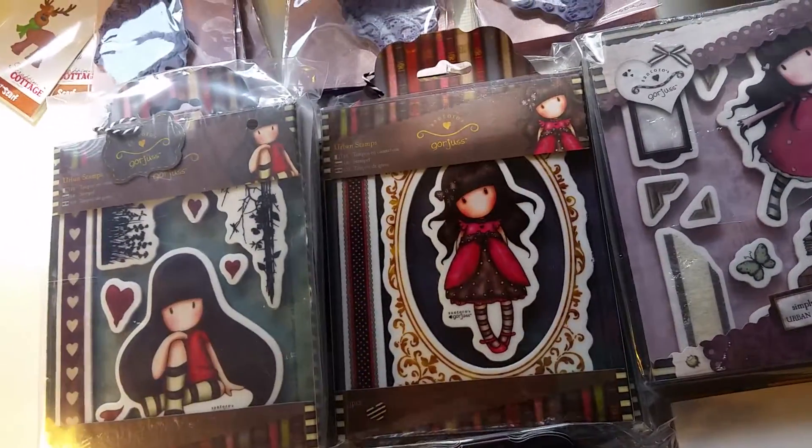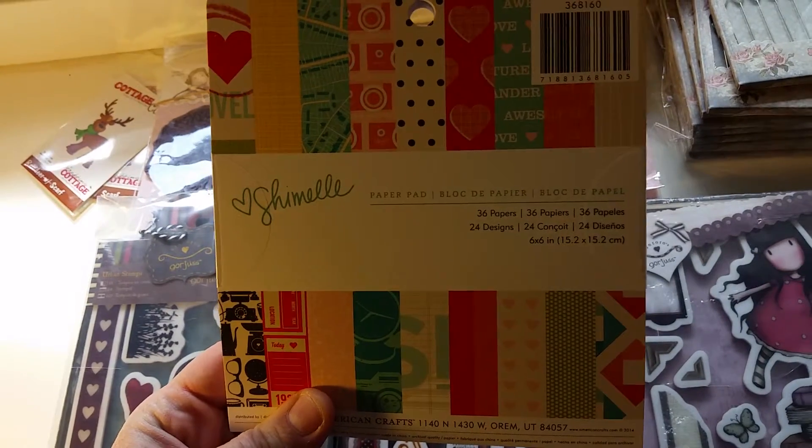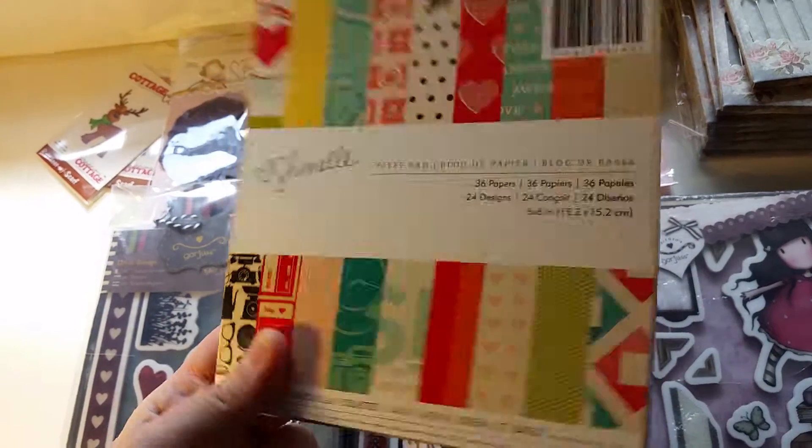And then the last new product we got in was the American Crafts Chamel 6x6 paper pad.